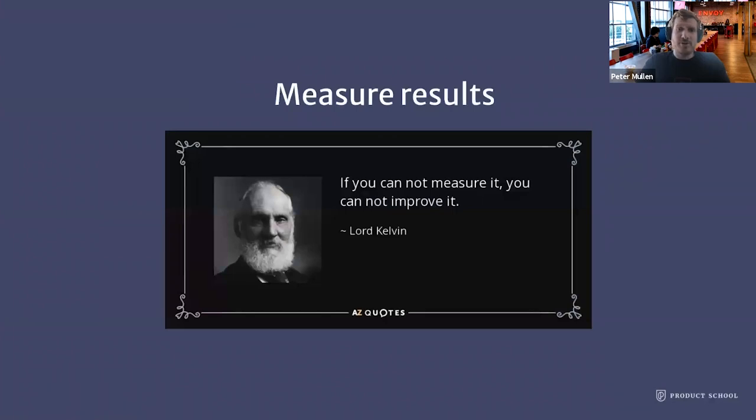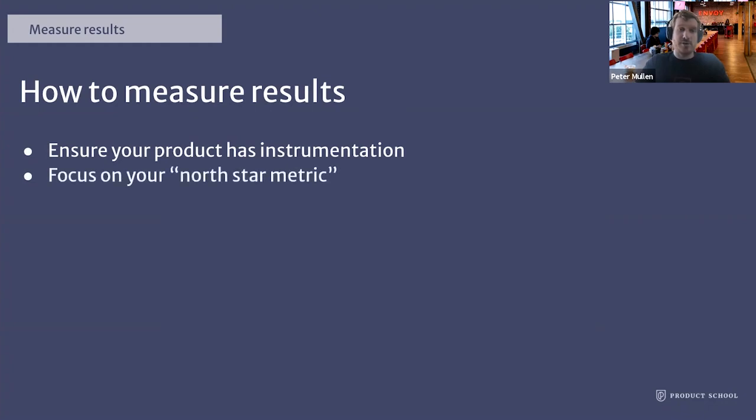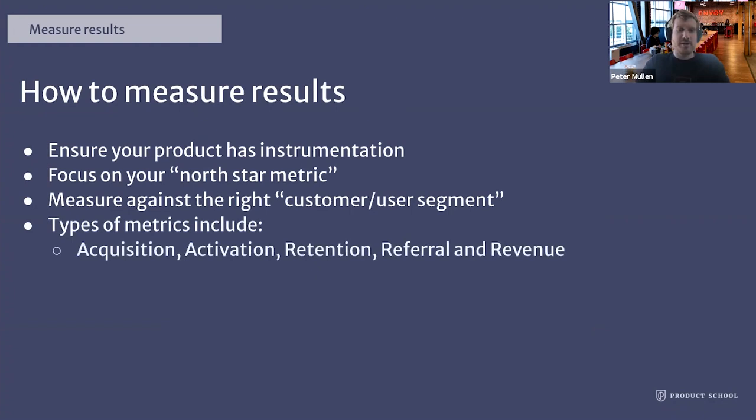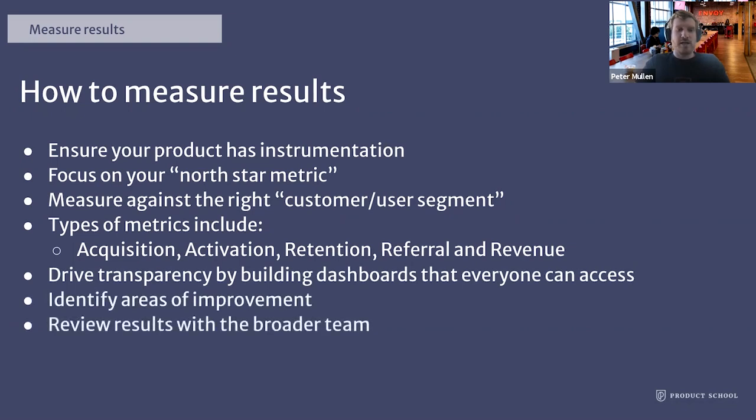Now that you have your strategic roadmap — you've set a vision, set goals, and defined what initiatives and features will get you there — how will you hold yourself and the team accountable? By measuring results. You'll want to make sure your product has the right instrumentation built in so you can actually measure KPIs. You want to focus on your North Star metric. Measure against the right customer or user segment, since not all users or customers should count towards your results. You can look at metrics like acquisition, activation, retention, referral, and revenue. Drive transparency by building dashboards everyone can access, identify areas of improvement, and review results with the broader team.